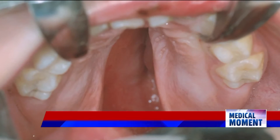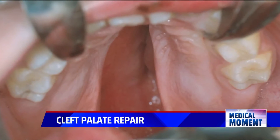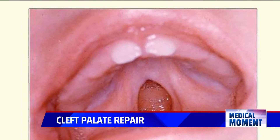Only half as common as a cleft lip, a cleft palate occurs in one in 1,000 children worldwide. There's a big gap in the roof of the mouth and even in the back part of the throat. And while it doesn't affect a patient's appearance, it causes troubles to their hearing and speaking.